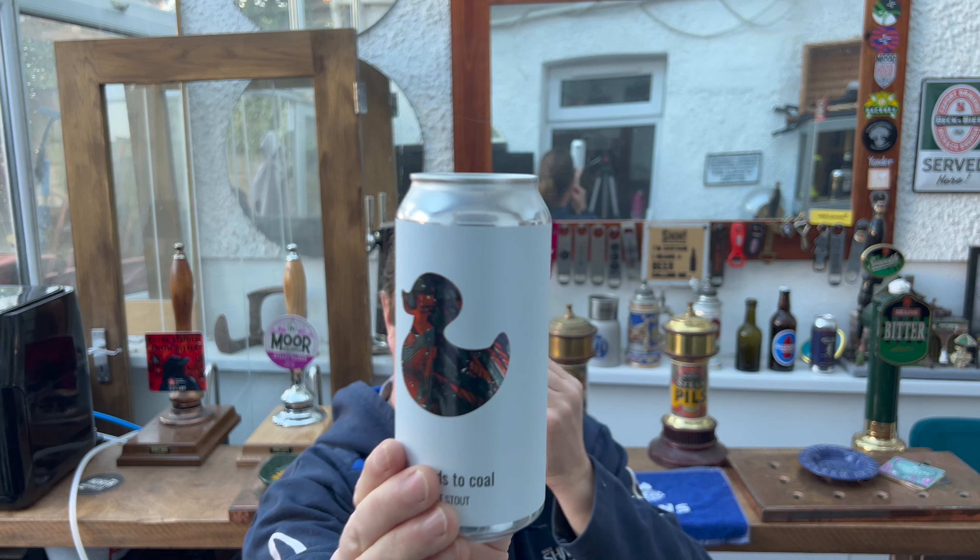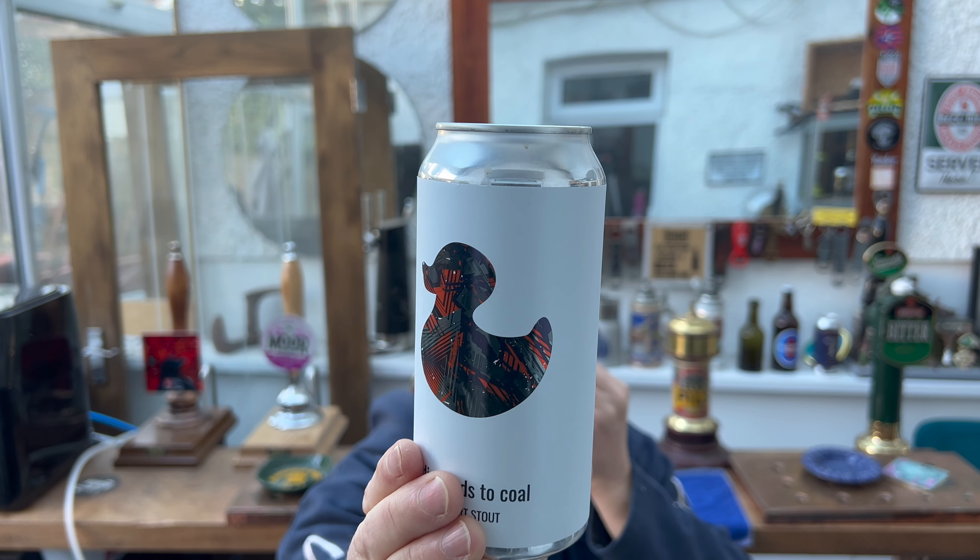There are some beer styles out there that really grab your attention. I like the word Imperial Stout, I really do. I like the word Imperial Porter, I really do. But there's something about Export Stout that makes my imagination run wild.